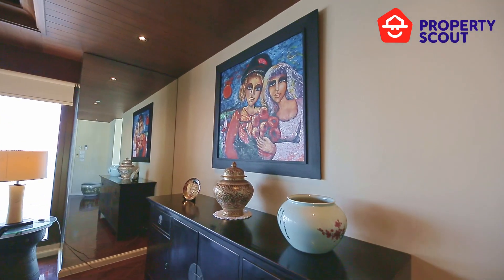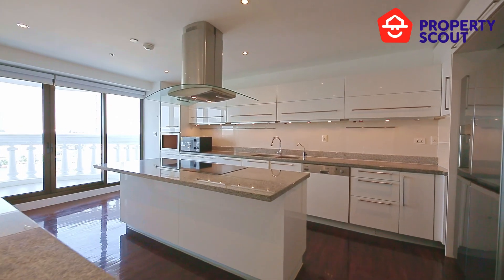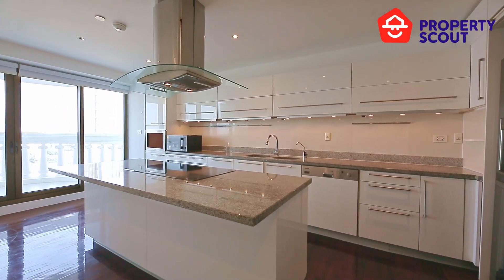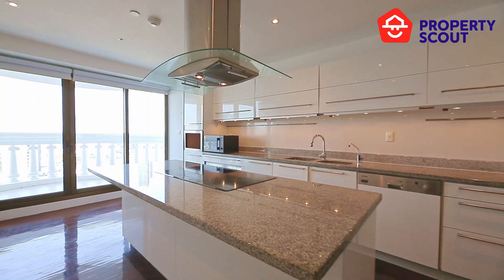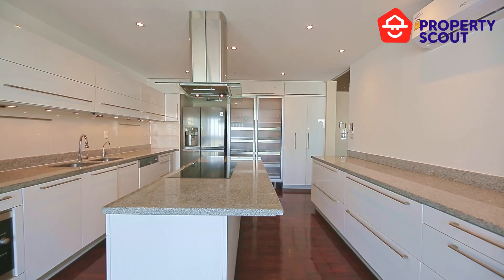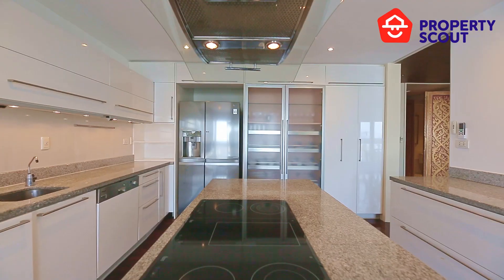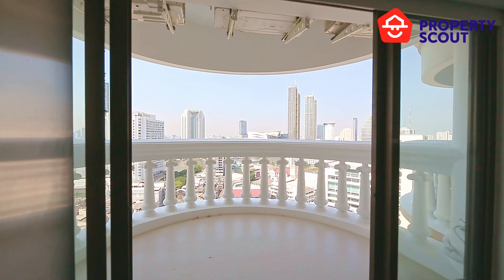The living area has a full kitchen area on the right. There is a lot of storage and a full kitchen setup. You get a huge kitchen island and a stove to facilitate your cooking in any style. Both the kitchen and the living area have access to the balconies.